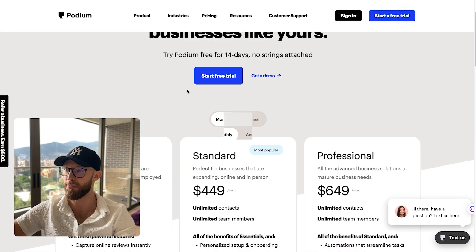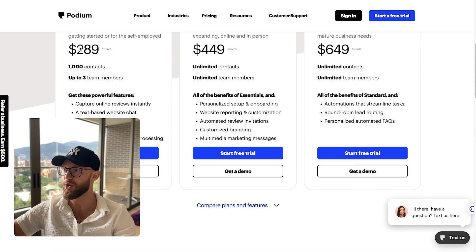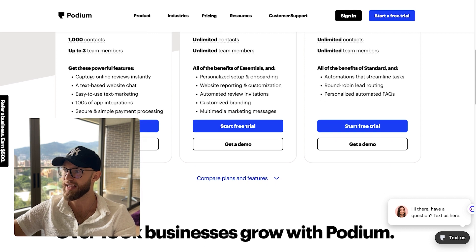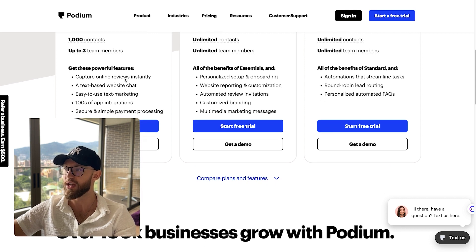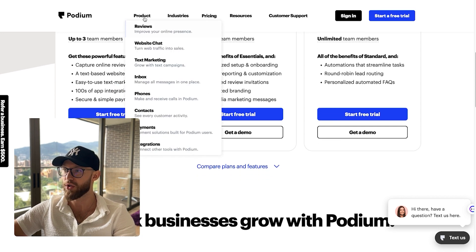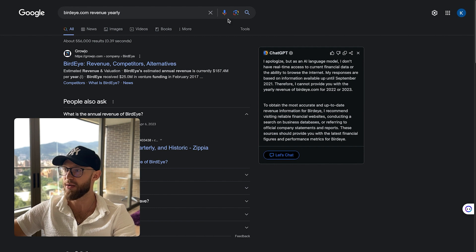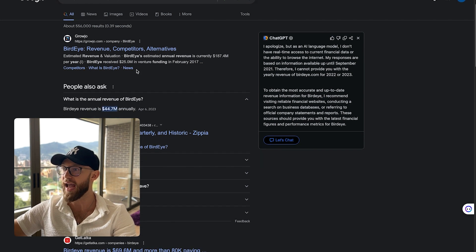There's also another one called Podium. These guys are also massive — about $300 per month is their pricing. They do capture reviews online, text-based website chat, and they've added text marketing, phones, inbox, contacts, and payments. Pretty much everything you can offer, except they're not going to go in and tailor it to our clients' businesses like we are. These are massive companies.